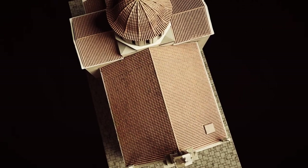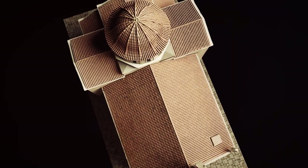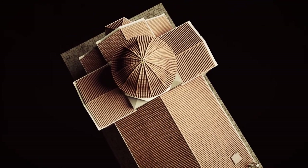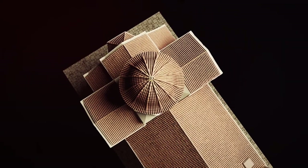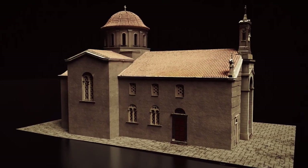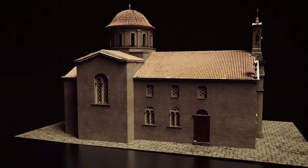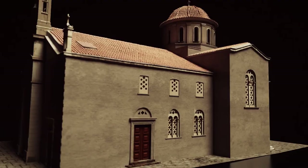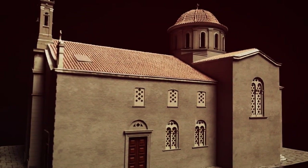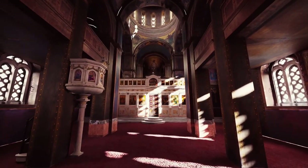St. Demetrius Church belongs to the type of the cruciform four-columned domed church with a transept and a long western aisle. It is a substantial church. The southern aisle is dedicated to St. Timothy and Mora. The templon of the church is wooden, perhaps of 1850, with classicistic and Byzantine elements.